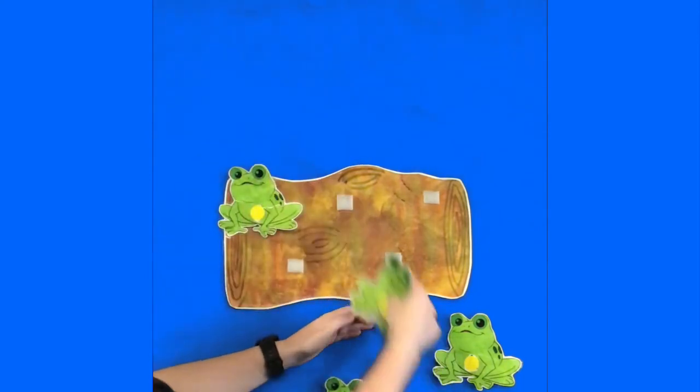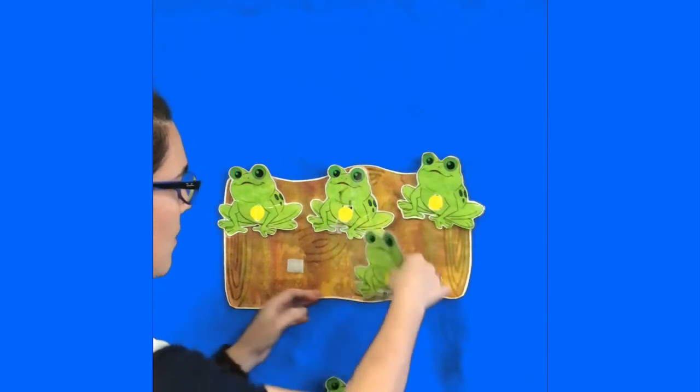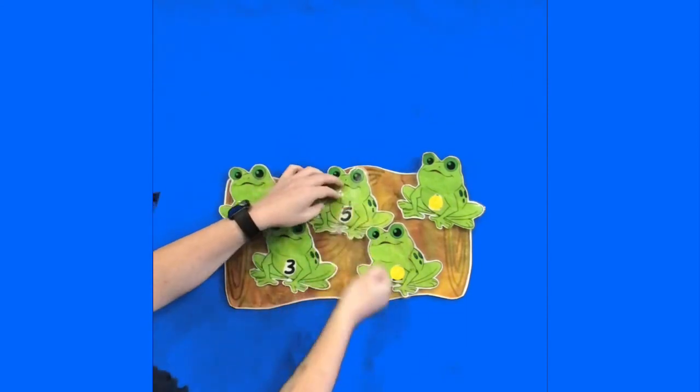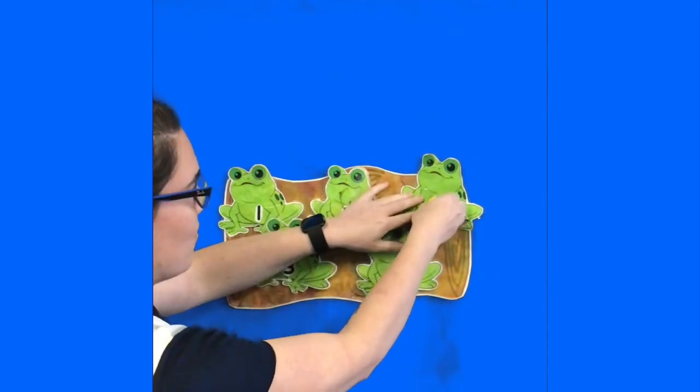So you might notice that my frogs don't have any numbers on their bellies. But you might have frogs that do have numbers on their bellies.